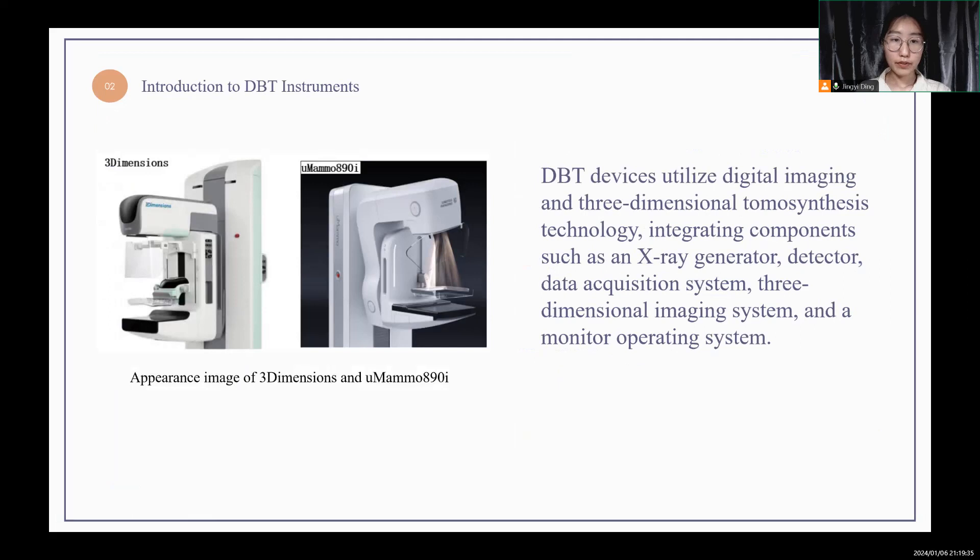Next is a brief introduction to DBT instruments. The Hologix system is claimed to be able to increase breast cancer detection rates by 20% to 65%, which means that it offers an advantage in detecting potential cancerous lesions. The United Imaging system claims to reduce radiation dose by up to 41%, which is an extremely important safety advantage for patients.